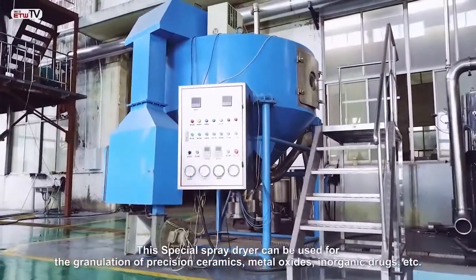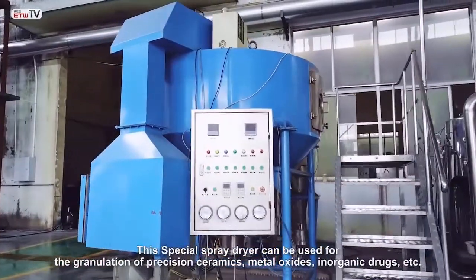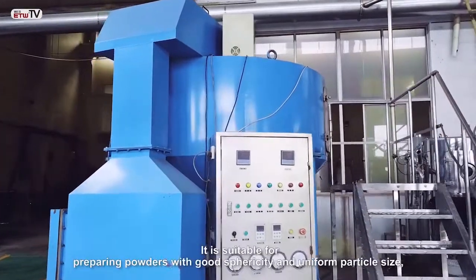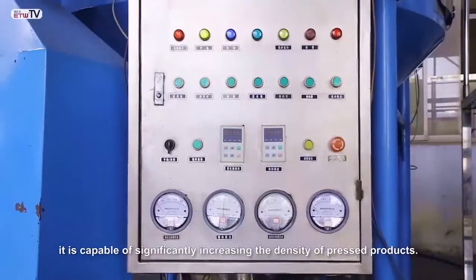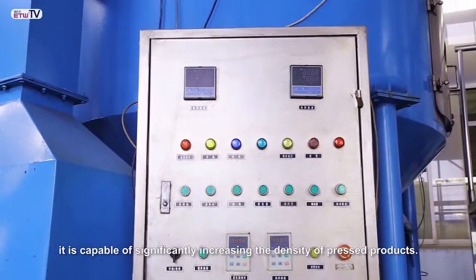This special spray dryer can be used for the granulation of precision ceramics, metal oxides, inorganic drugs, etc. It is suitable for preparing powders with good sphericity and uniform particle size. It is capable of significantly increasing the density of pressed product.